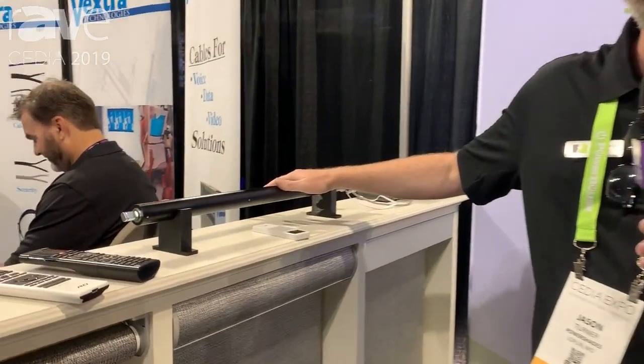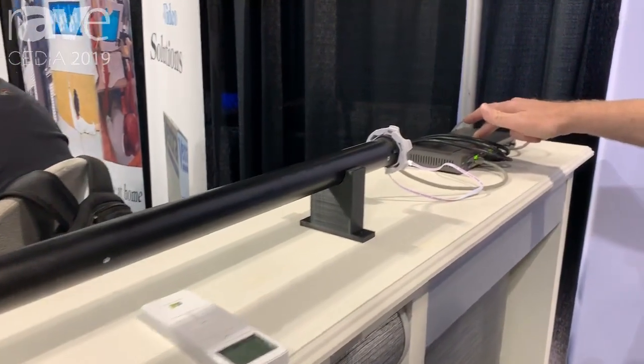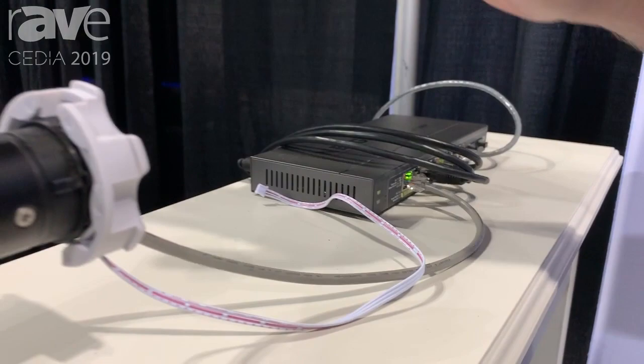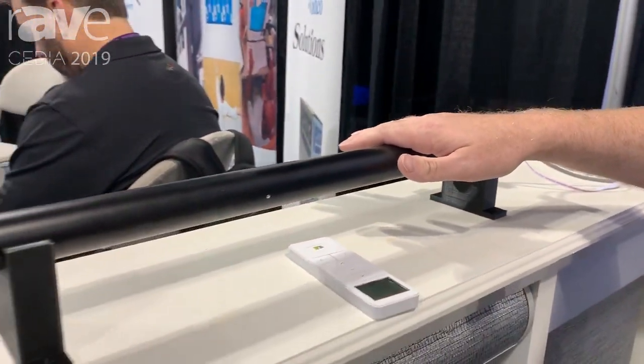Hi, I'm Jason Turner with PowerShades here at Cedia 2019. What we have on display here are several things. Primarily, we're launching our first ever in the industry power over Ethernet motor. It plugs directly into a traditional 5 watt power over Ethernet switch — we don't need the high power stuff. We're launching this motor, actually shipping as of Cedia 2019.